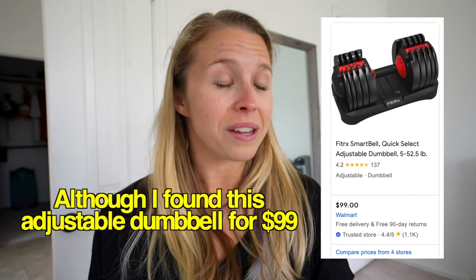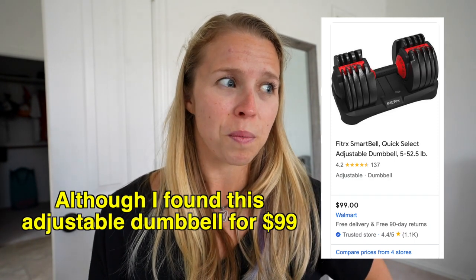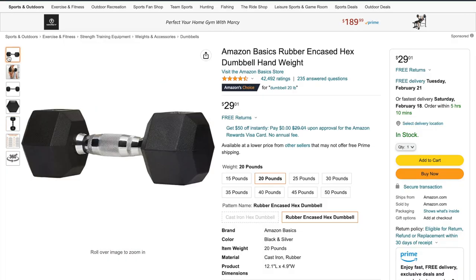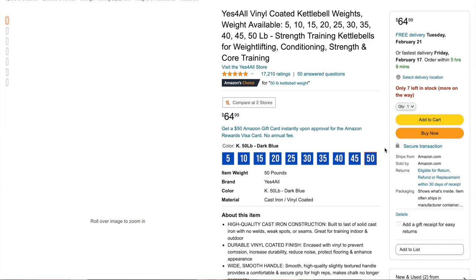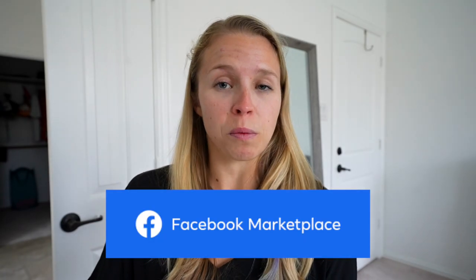My next fitness product would be dumbbells and/or kettlebells — we're just going to combine them into one. Like resistance bands, there's a lot you can do with them, and the stronger you get the heavier they need to be, and then the more expensive they are. Adjustable dumbbells are over $100, and if they're not they're probably poor quality. A nice set of 20-pound dumbbells from Amazon runs about $60. Kettlebells ranging from 5 to 50 pounds cost between $13 and $65. I'd also recommend checking out Facebook Marketplace — people sell fitness equipment all the time and you can get very good deals.